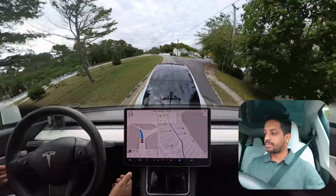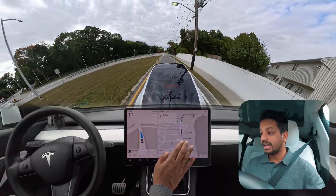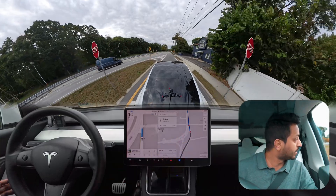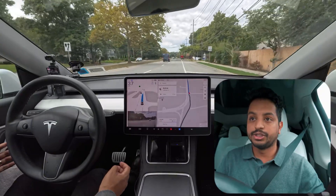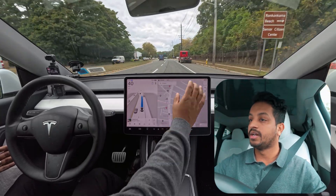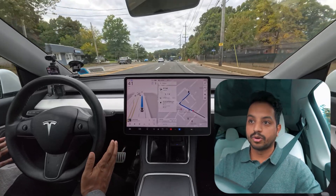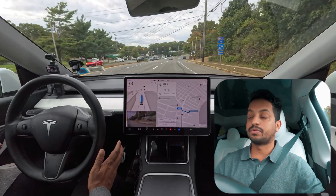Let's see how the car handles this stop sign. The GPS shows two stop signs but there is actually just one. We have to stop and look left for oncoming cars. Our car proceeded — there was a white car — and it merged very nicely. Very, very good job there!